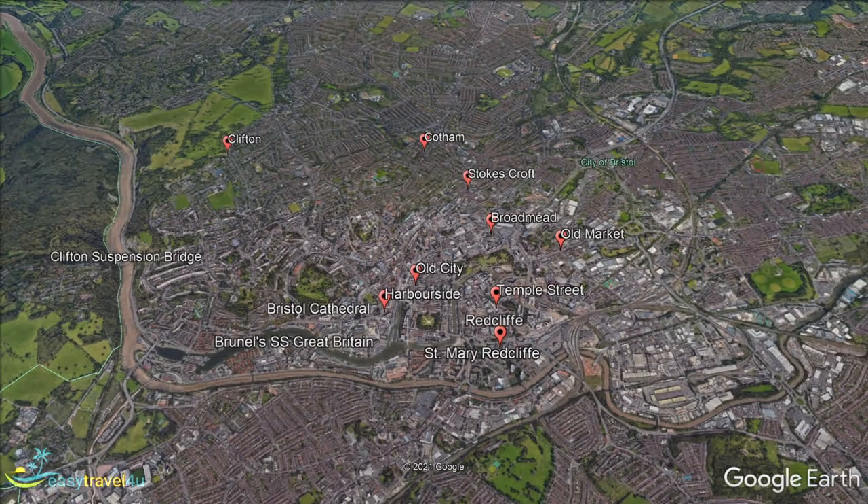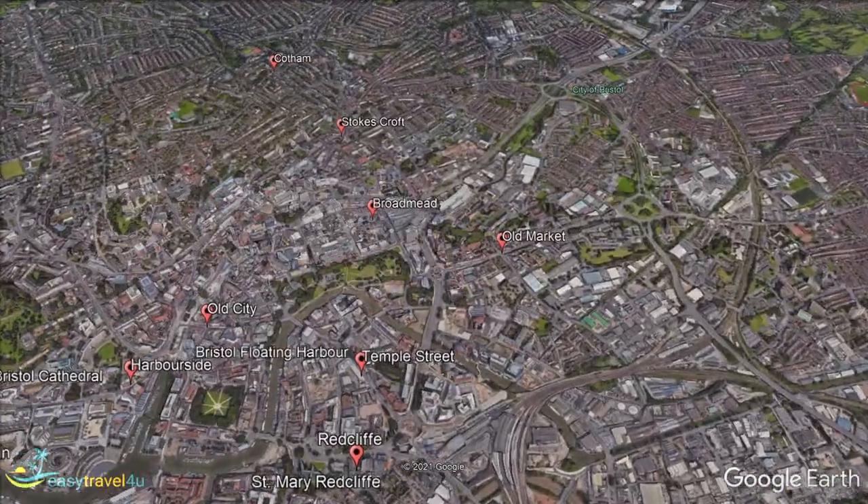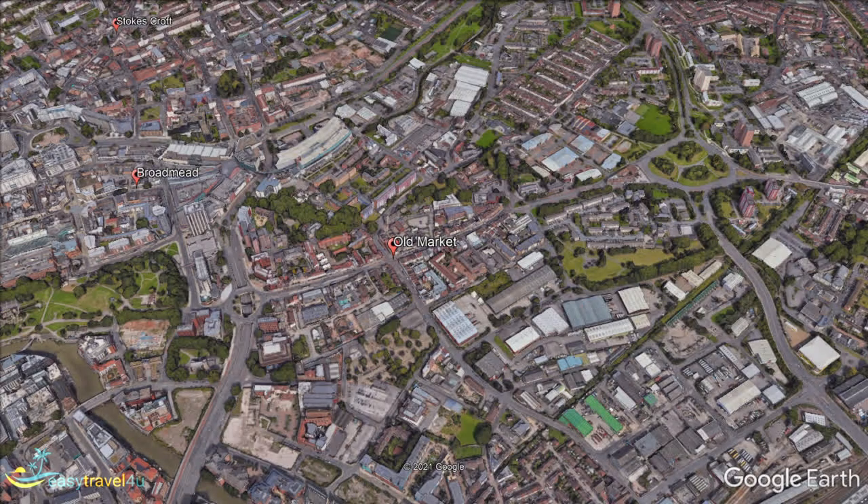Just east of Broadmead, Old Market is another of the neighbourhoods that dates back to the time of the city's founding. Old Market in particular is so packed full of superbly preserved historic buildings that it has been designated as a conservation area of national significance.